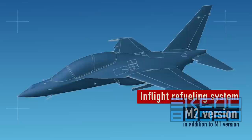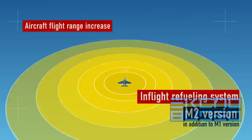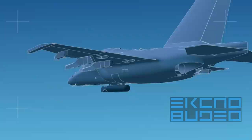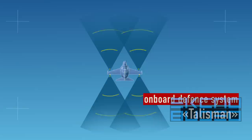In addition to M1, the M2 upgrade includes an in-flight refueling system that provides in-flight refueling training capability and increases aircraft flight range. An Uptronic guidance systems pod enhances weaponry options by including high-precision weaponry with laser and IR sighting, ensuring round-the-clock employment in VFR weather conditions. The Talisman onboard self-defense system provides aircraft defense against air-to-air missiles with active or semi-active radar homing, as well as against surface-to-air missile control centers and artillery.